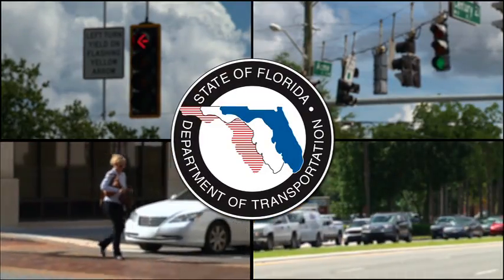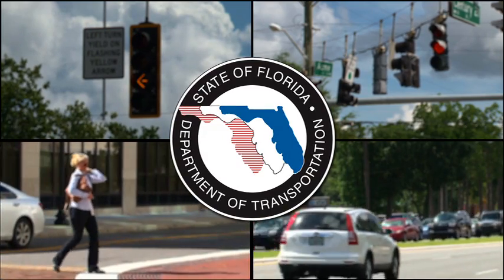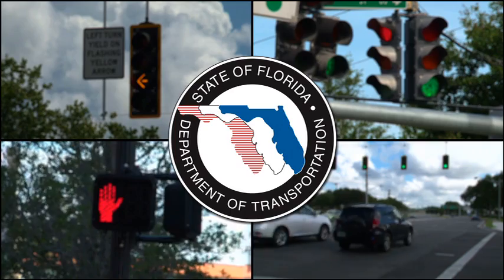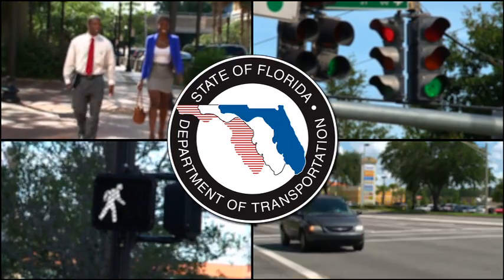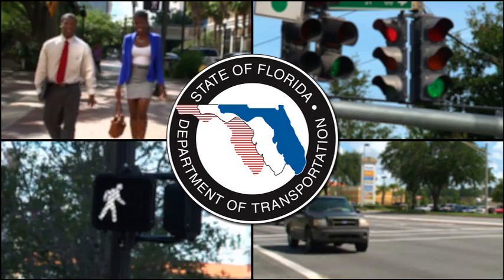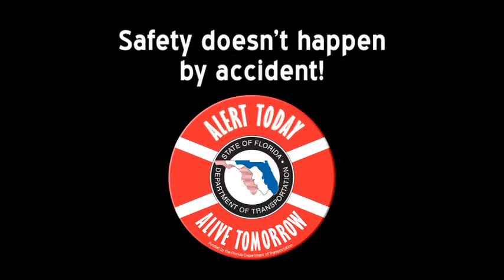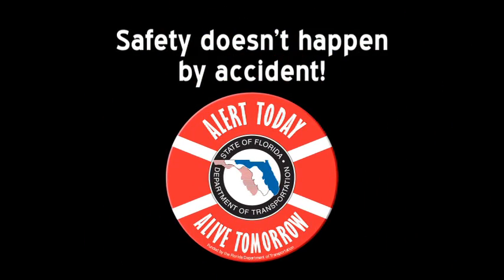FDOT's top priority is making sure that drivers and pedestrians of all ages can safely share the road. Help FDOT reduce crashes by following traffic signal rules. Use traffic and pedestrian signals wisely and make safety your top priority. Safety doesn't happen by accident. Remember: alert today, alive tomorrow.